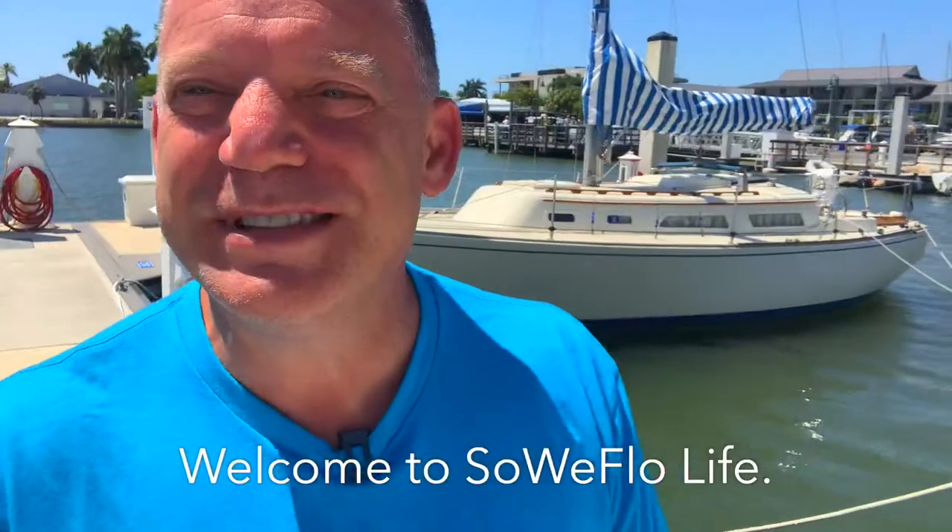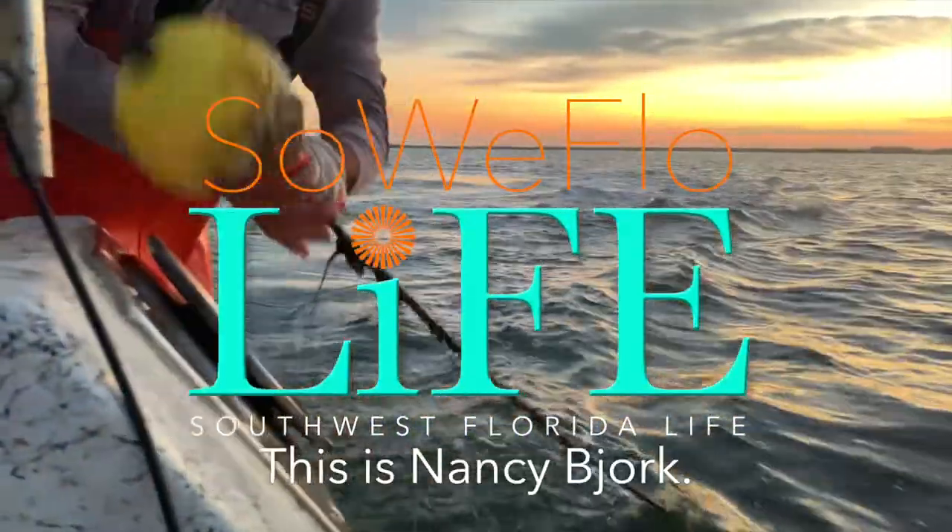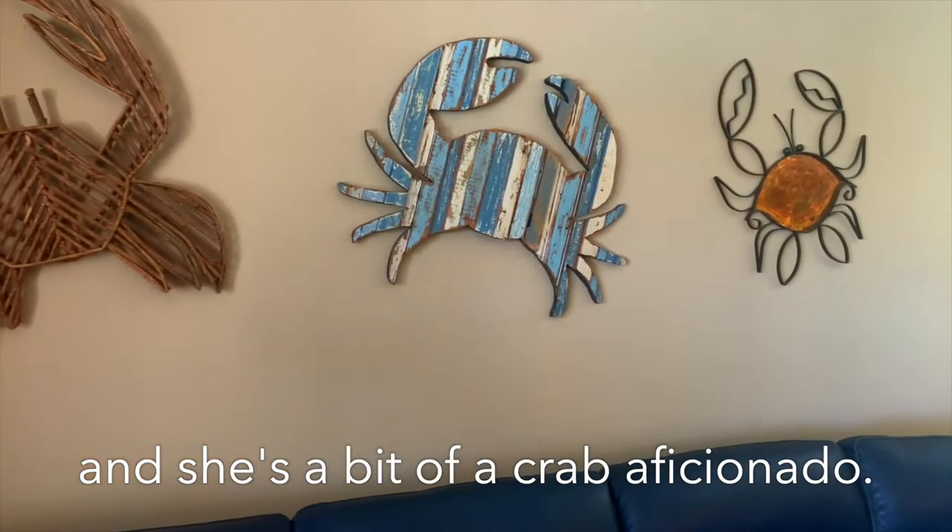Welcome to Silly Flow Life. This is Nancy Bjork. Nancy's from Maryland and she's a bit of a crab aficionado.